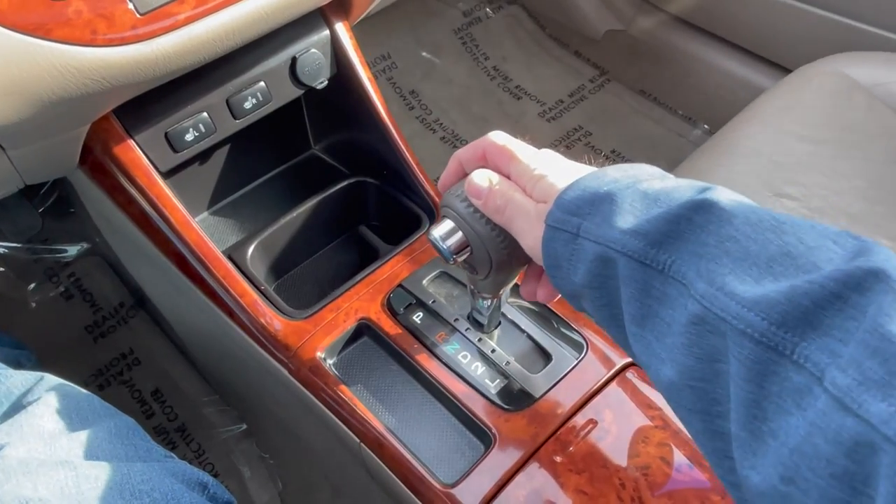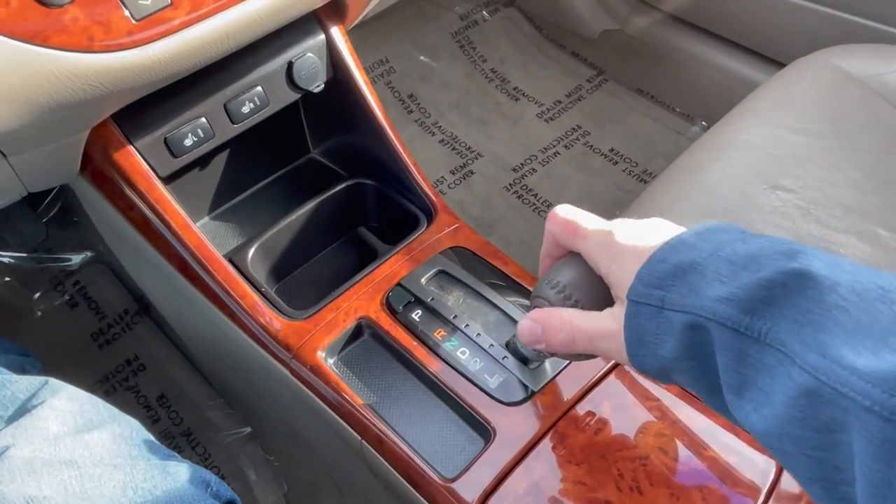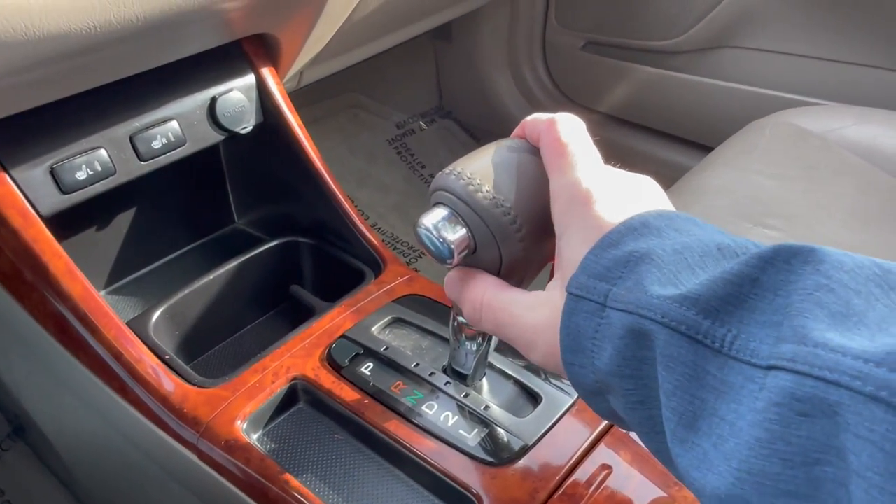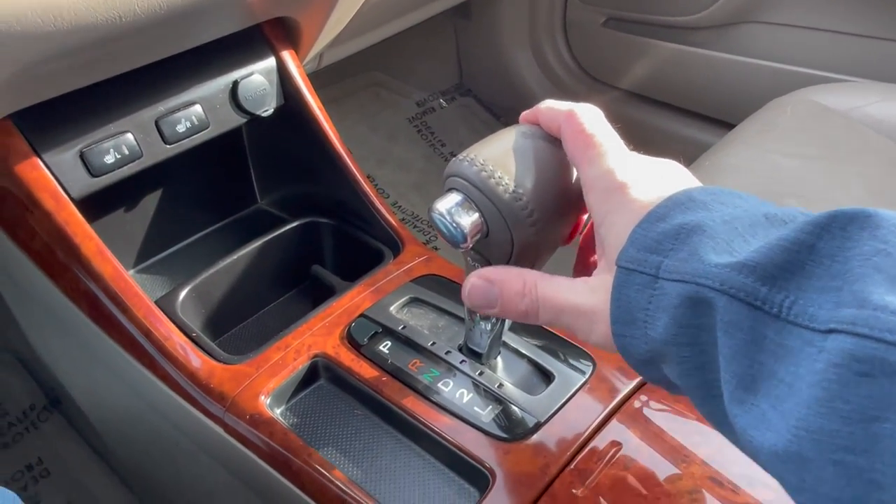While a 5-speed manual transmission is standard with the 4-cylinder cars, when you opt for the XLE, you get the electronically controlled 4-speed U241E automatic as part of the package.